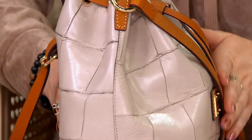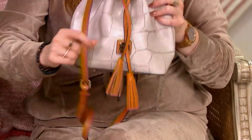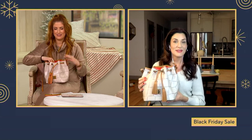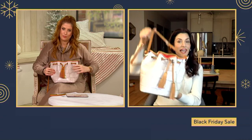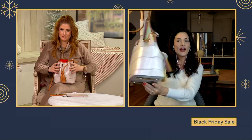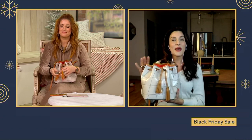Croco just has that almost as-if-it-walked-off-the-runway look. Usually you see crocodile bags behind glass with a few more zeros on the price tag. This is all leather — beautiful cowhide leather, treated so you don't have to baby it.